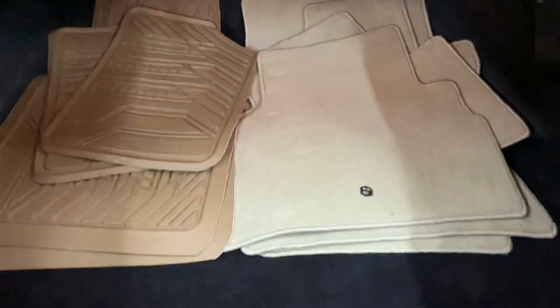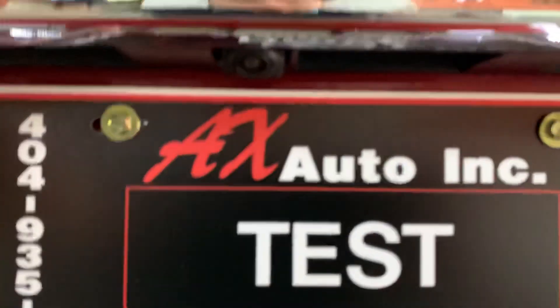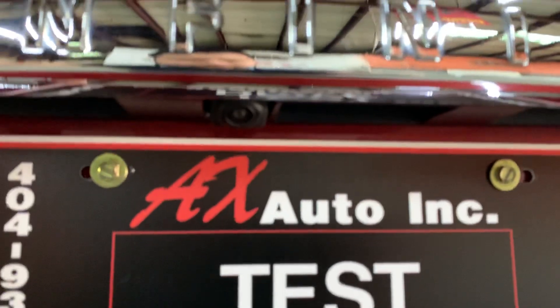You should have two sets of mats back here in the trunk. Your backup camera is going to be right above the plate, in pretty good shape and pretty good condition — you saw how clear it looks.